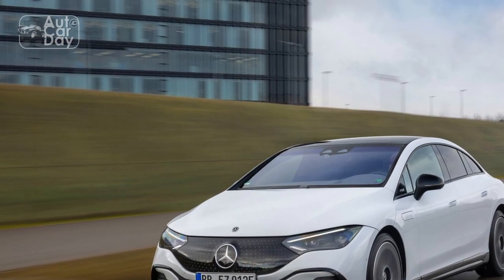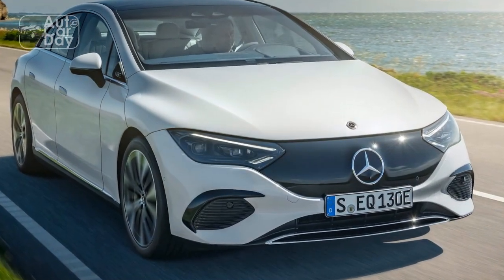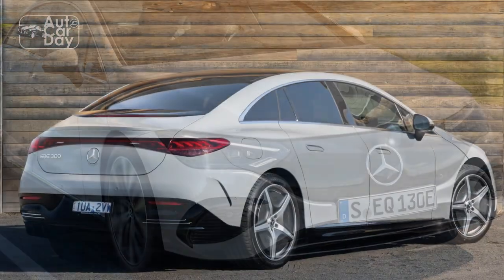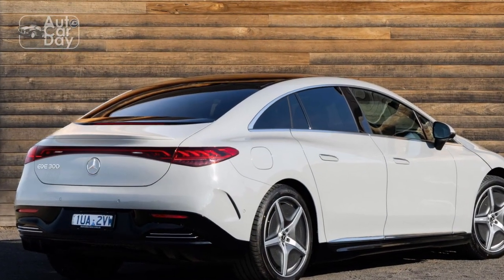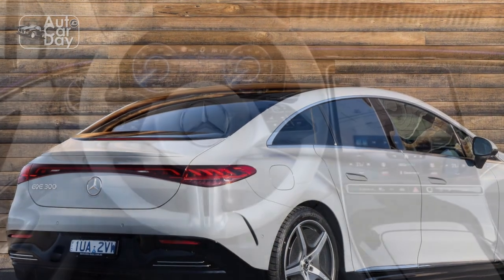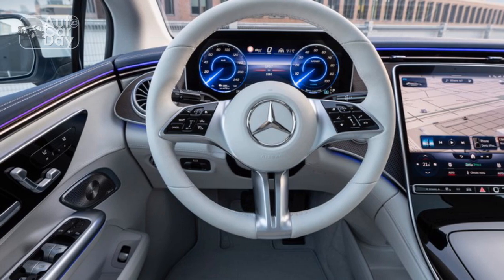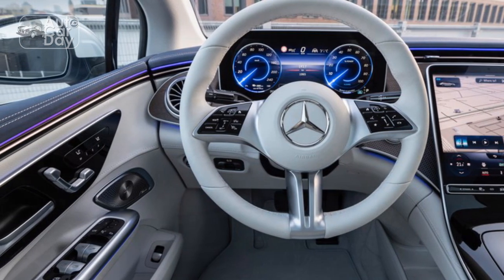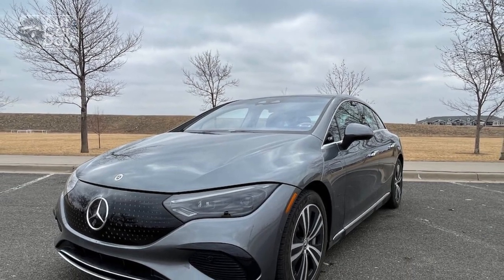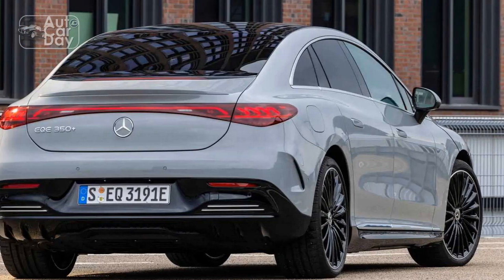Inside, the EQE doesn't offer the MBUX Hyperscreen, but the seeming acre of wood trim on the dashboard is a fitting substitute. The dashed top and windowsills dovetail around the interior in a swooping plane, looking crisp and appropriately modern, and the minimalist AMG sports seats fit the spaceship vibe very well. There are a few chinks in the armor, though — the door pulls are done up in chintzy aluminum-look plastic, and the high dash inhibits visibility given the plunging front end.